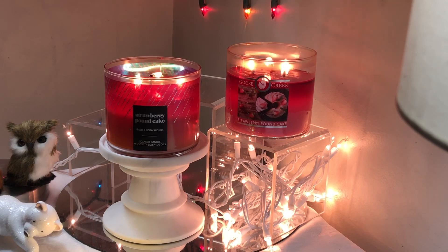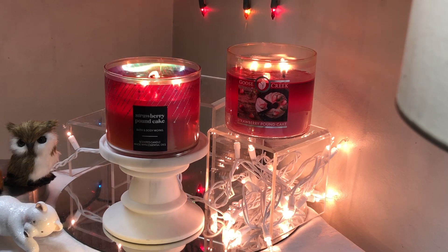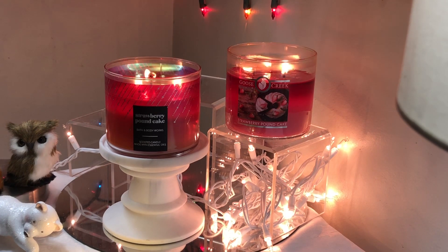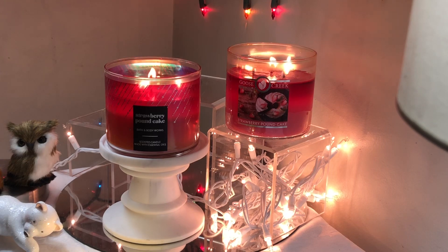The Bath and Body Works Strawberry Pound Cake is also a 14.5 ounce three-wick with a soy blended wax and a burn time of up to 45 hours. The overview says: nothing beats this sweet, airy treat. The notes are fresh strawberries, golden shortcake, and whipped cream with essential oils.